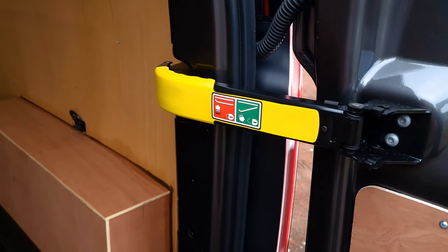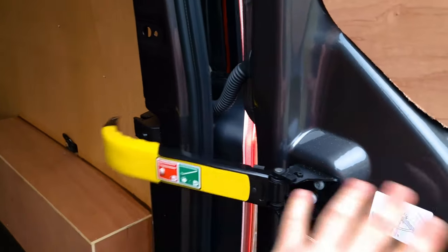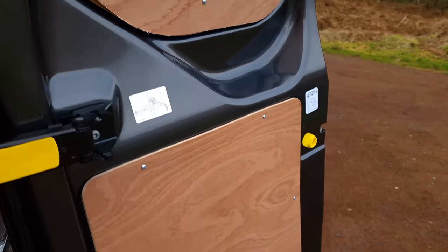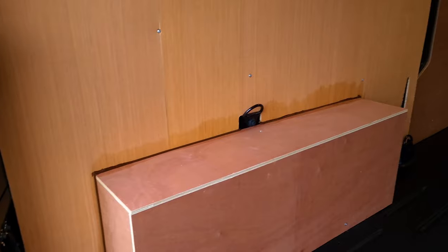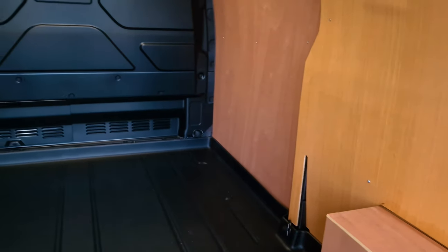If you need more space to load and unload, simply close the doors in a little further, then lift the mechanism to allow them to open to their full capability of 180 degrees. The Ford Transit Custom's load space comes with several tie-down points on both ends of the van, as well as full ply lining and hard plastic flooring.